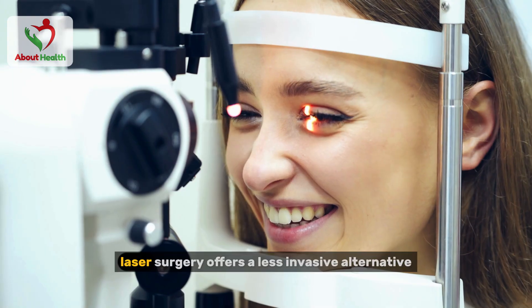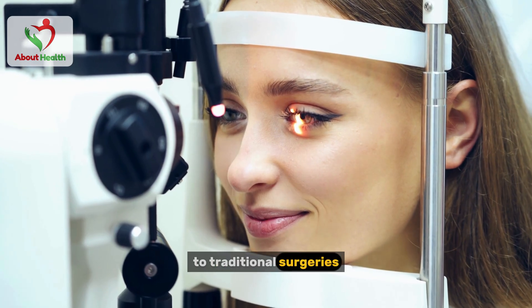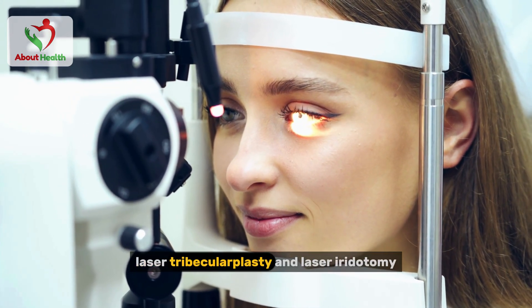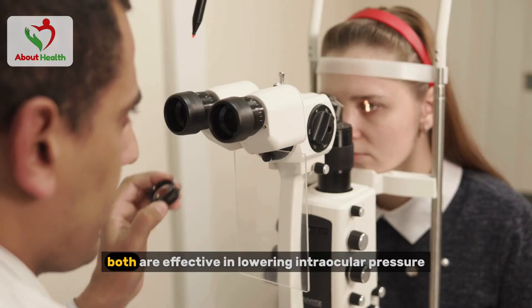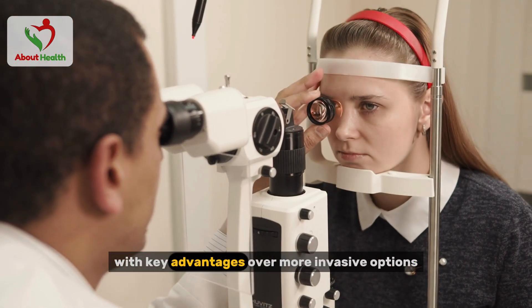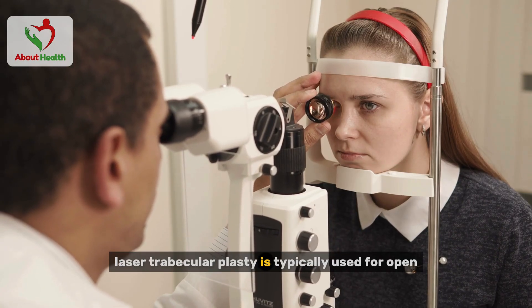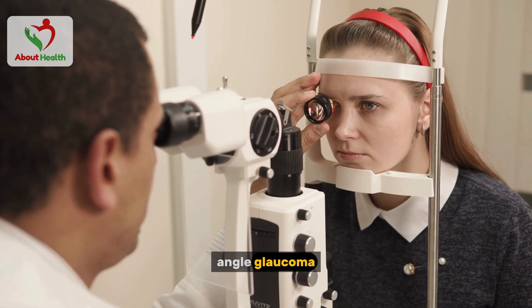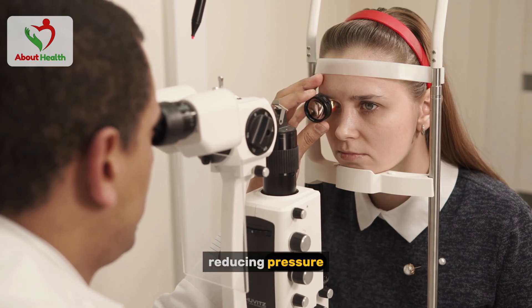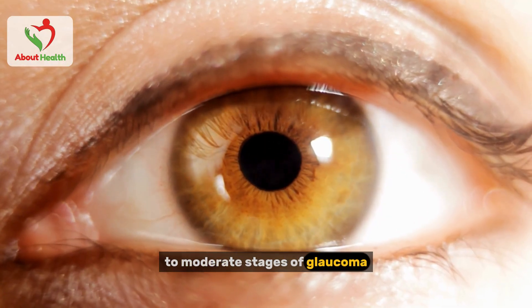Surgery option number three: laser surgery. Laser surgery offers a less invasive alternative to traditional surgeries, with two main types used for glaucoma — laser trabeculoplasty and laser iridotomy. Both are effective in lowering intraocular pressure, with key advantages over more invasive options. Laser trabeculoplasty is typically used for open-angle glaucoma. It works by improving fluid drainage from the eye, reducing pressure, and is often a great option for early to moderate stages of glaucoma, especially when medications aren't enough.